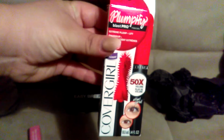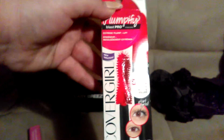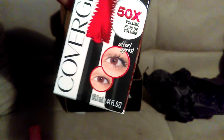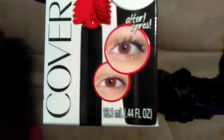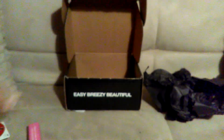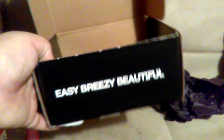This is the mascara right here — Plumpify Blast Pro, extreme plump and lift, new from CoverGirl, 50 times volume. That is the before-and-after sample they're giving you. I am so excited, I cannot wait to try it. You can actually see the brush right there. I'm not going to take it out to show you because I need to take a picture of these products first.